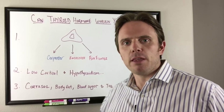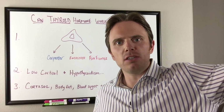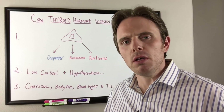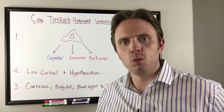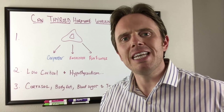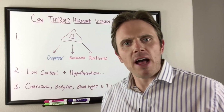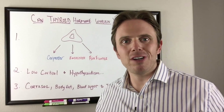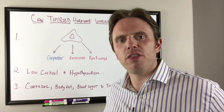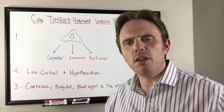A lot of patients come in already diagnosed with hypothyroidism, whether it's an elevated TSH seen by their conventional MD or endocrinologist, or maybe it's subclinical hypothyroidism seen by a functional medicine doctor, where there's a low T4 to T3 conversion even though TSH — that pituitary brain hormone — is normal. When we evaluate someone for thyroid or adrenal dysfunction, a lot of the symptoms are very similar. Check out my video on thyroid dysfunction versus adrenal fatigue for more depth.